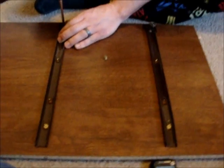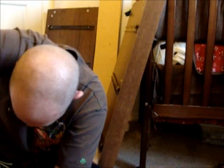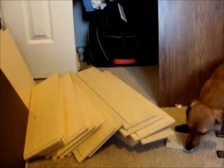It has been an hour, and our progress is minimal. We have the rails on all of the sides, and that is about it. It's been an hour.